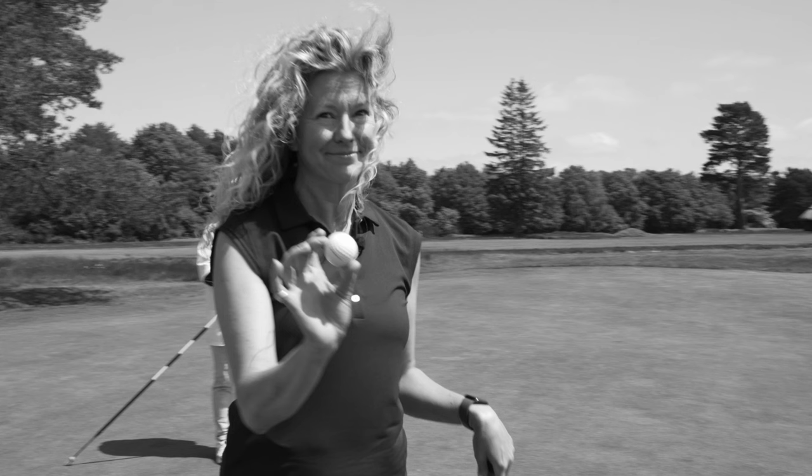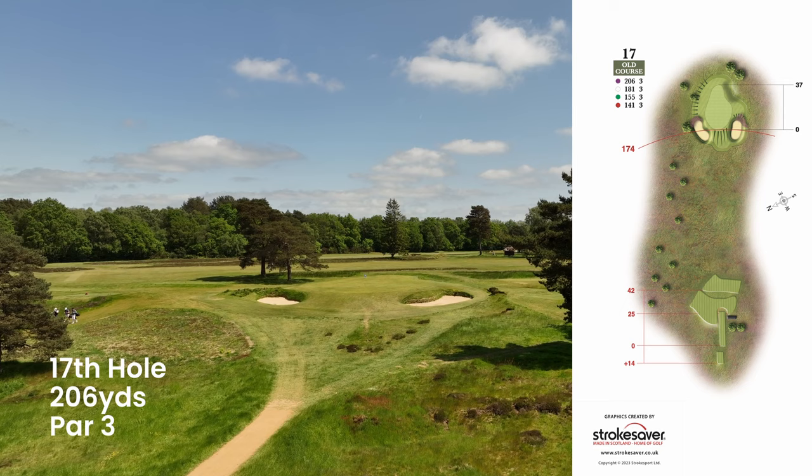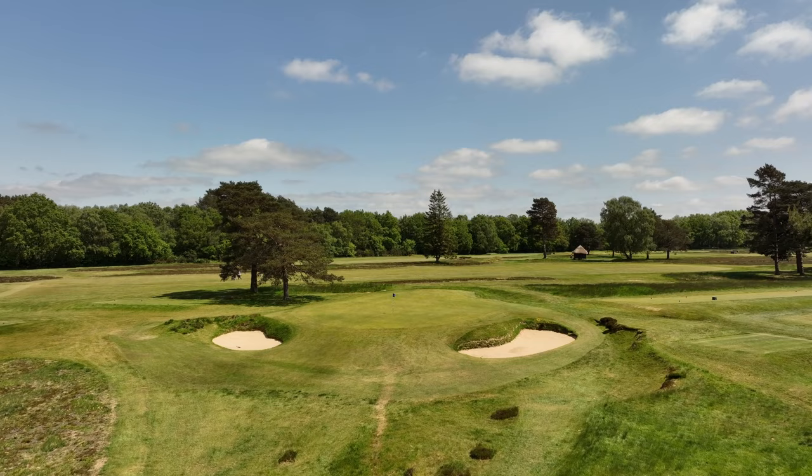The 17th hole. A raised tee gazes over to a stunning green on 17, but don't be fooled. If the wind is up, you'll need your wits about you here. Today it was kicking off from the left and gently into, requiring an extra club and a committed finish.